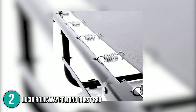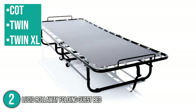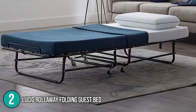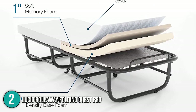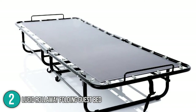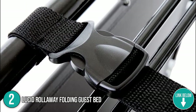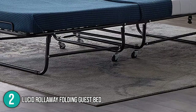Coming in at number two is the Lucid Roll Away Folding Guest Bed. Made from durable steel, it features a hammock-style suspension deck that absorbs weight and impact, removes bounciness, and provides optimal support. It's available in three sizes — cot, twin, and twin XL — each equipped with castor wheels with a dual locking mechanism for safety. It's lightweight, easy to set up, quiet, and sturdy enough to support up to 350 pounds. It comes with a four-inch medium firm mattress layered with one inch of memory foam and three inches of supportive base foam, covered with breathable rayon material.